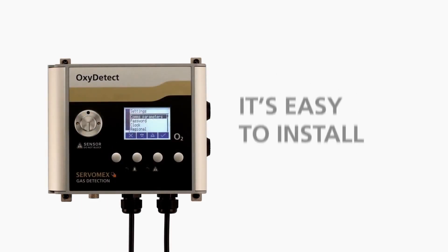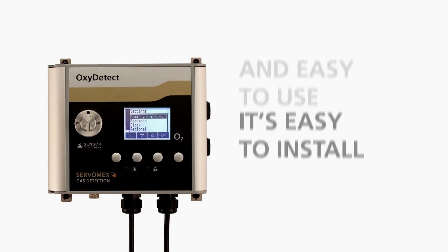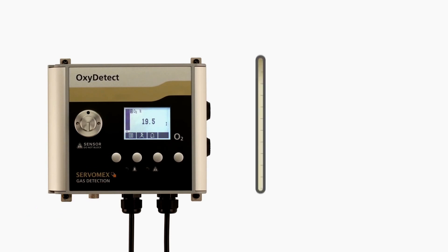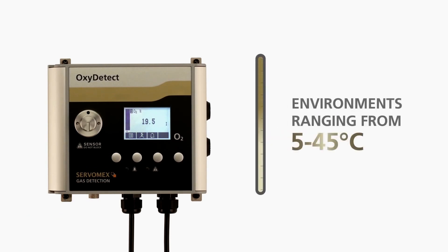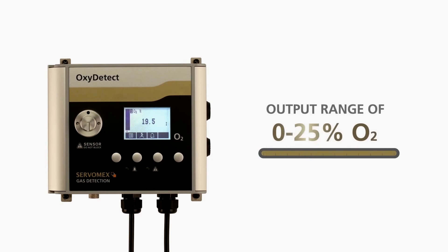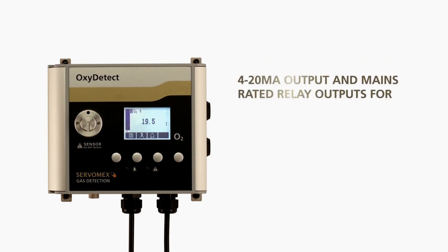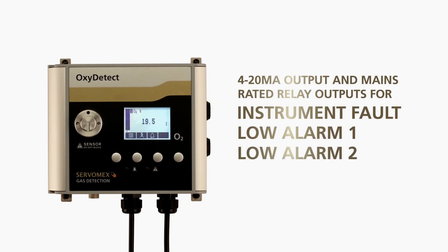This great performance is matched by the Oxydetect's versatile operation — a wall-mounted unit that's easy to install and easy to use. It can be used in temperatures ranging from 5 to 45 degrees Celsius, and is able to measure oxygen from 0 to 25 percent in air. It's fully equipped with three alarm modes and simple to integrate outputs.